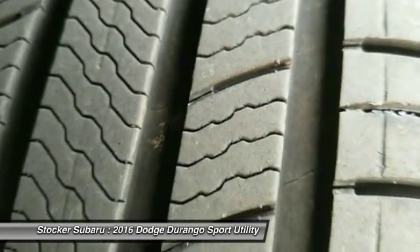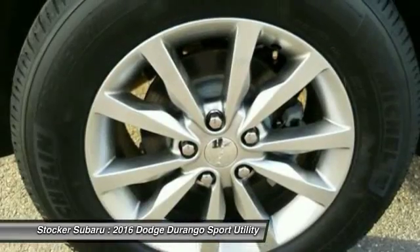All-wheel drive, Bluetooth, adjustable steering wheel, driver airbag, power steering.